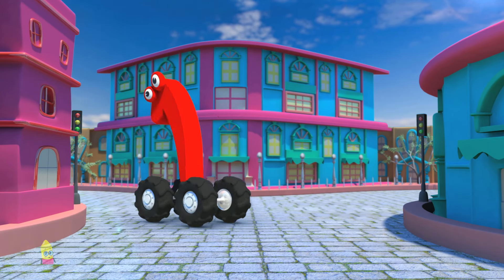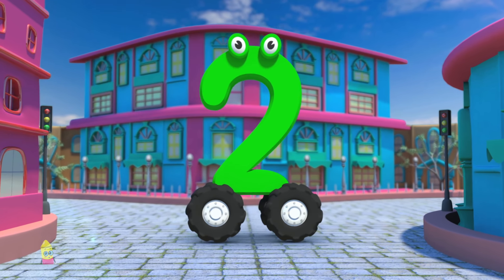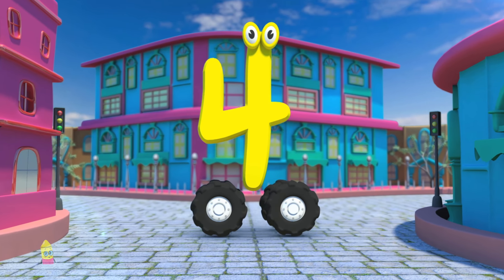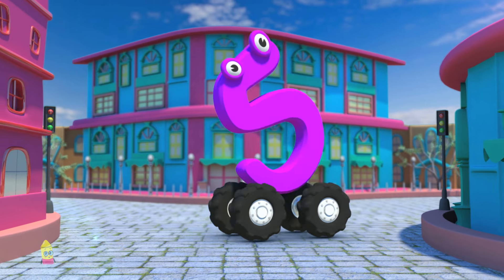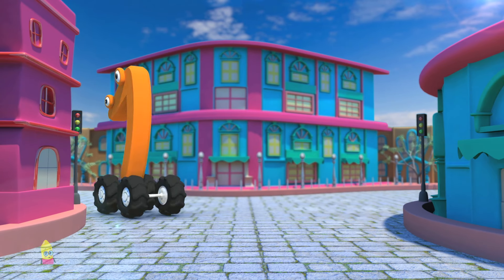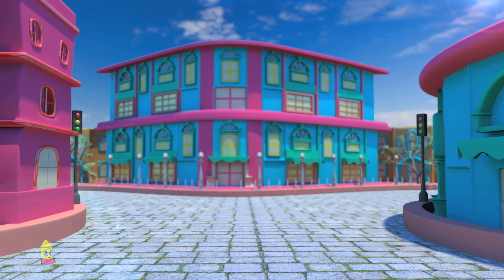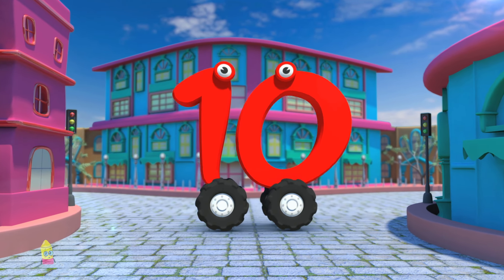Let's learn the numbers. One, Two, Three, Four, Five, Six, Seven, Eight, Nine, Ten.